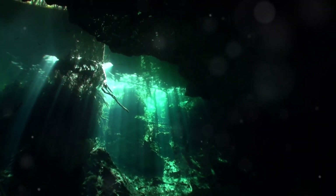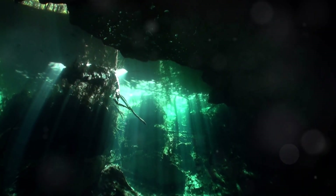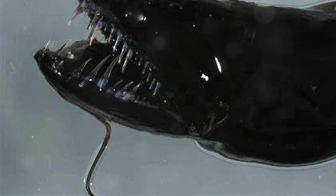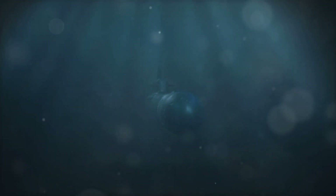Hey there, ocean adventurers! Let's dive into the darkest depths of the sea to meet one of its most fearsome and fascinating residents. Today we're exploring the world of the dragonfish, the ultimate deep-sea creature that looks absolutely terrifying. We'll uncover some jaw-dropping facts about this underwater beast and discover why it's one of the ocean's most formidable predators. Buckle up for a journey into the abyss.